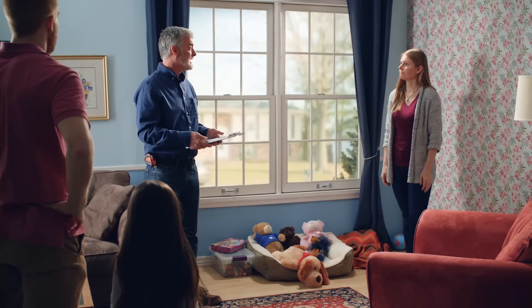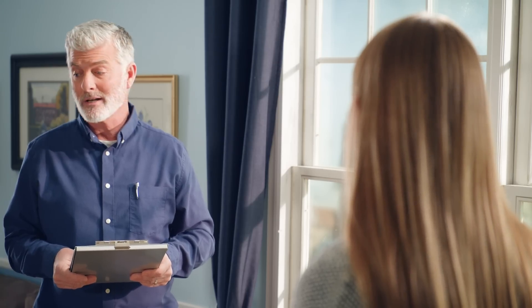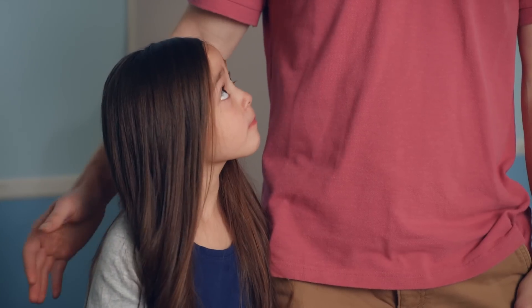We might have a problem. Houses built before 1978 might have lead-based paint in them. That doesn't sound good. It's not. Lead from old paint can get into the environment, especially during home renovations — sanding, scraping, window replacement. Those kinds of activities can create hazardous lead dust and chips that could poison your child and put your family at risk.